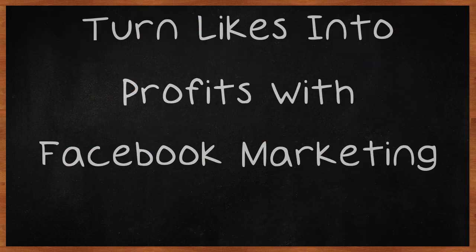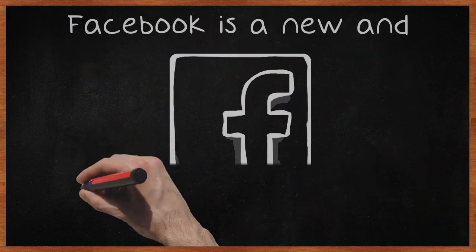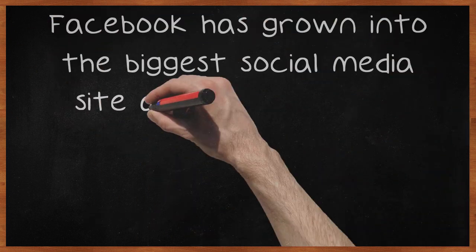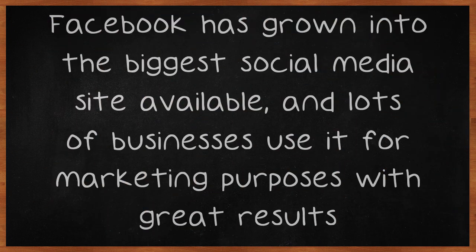Turn likes into profits with Facebook marketing. Facebook is a new and effective tool in the marketing world. It has grown into the biggest social media site available, and lots of businesses use it for marketing purposes with great results.